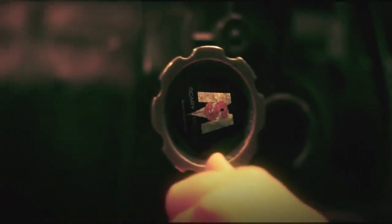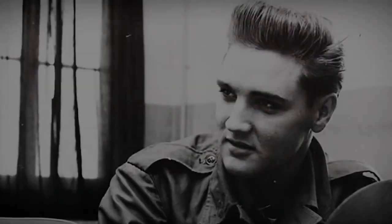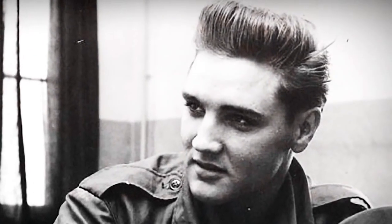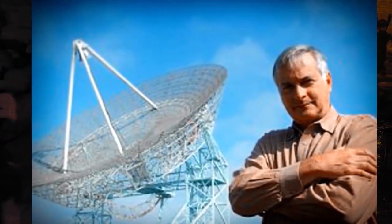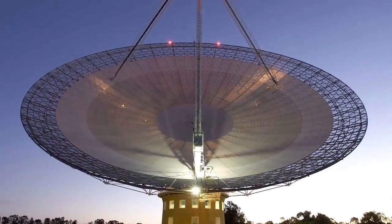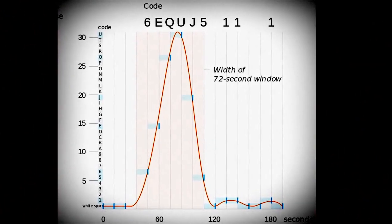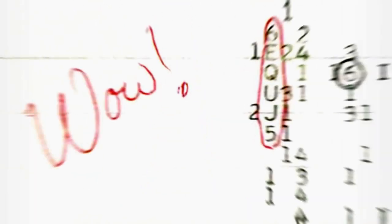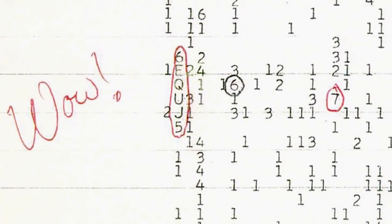Number 3: The WOW Signal. It happened on August 16, 1977. While everybody was mourning Elvis Presley's death, a volunteer of the now-defunct Big Ear Radio Observatory, Jerry Ehman, stumbled on something extraordinary. While examining data collected by the radio telescope, he found a set of alphanumerical sequences which stood out from the rest. He was so astonished by it that he took a red pen and circled the vertical column 6EQUJ5, writing the word WOW in the margins. The set of radio transmissions has since been dubbed the WOW signal.